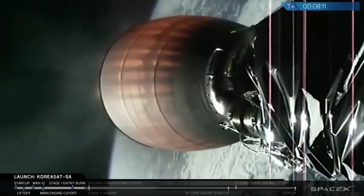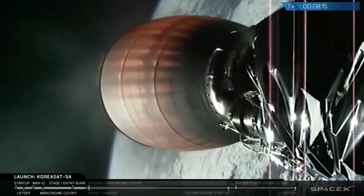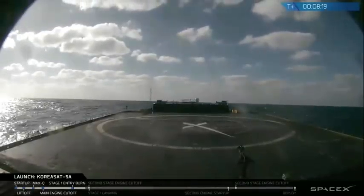Stage 1 landing burn has started. The landing burn for Stage 1 has begun — a 30-second landing burn.